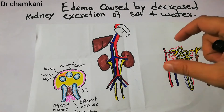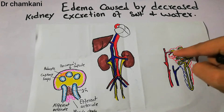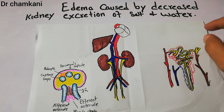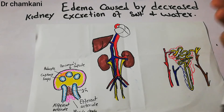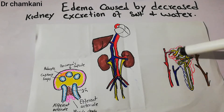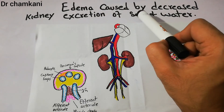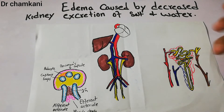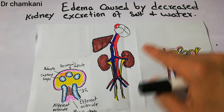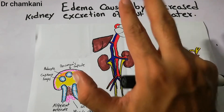If any problem occurs with the kidney's function — for example, the filtration process is decreased or impaired — then due to various conditions, the nephrons inside the kidneys won't be able to excrete salt and water properly. If there is excess salt and water, the kidneys, which normally maintain the balance of salt and water in the body, will have that balance disturbed.